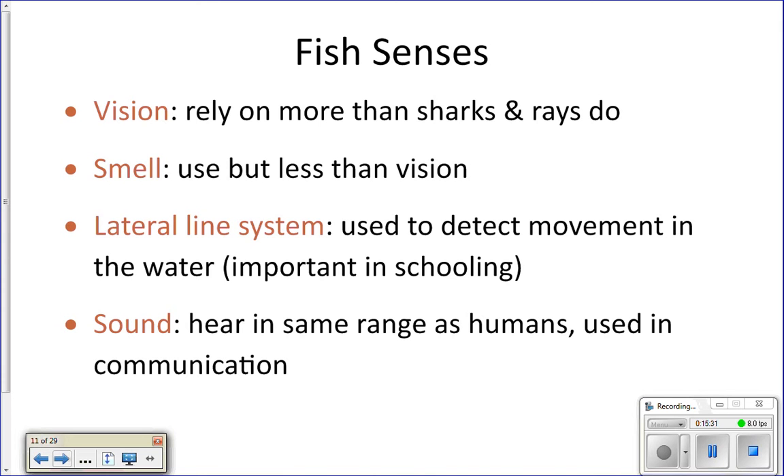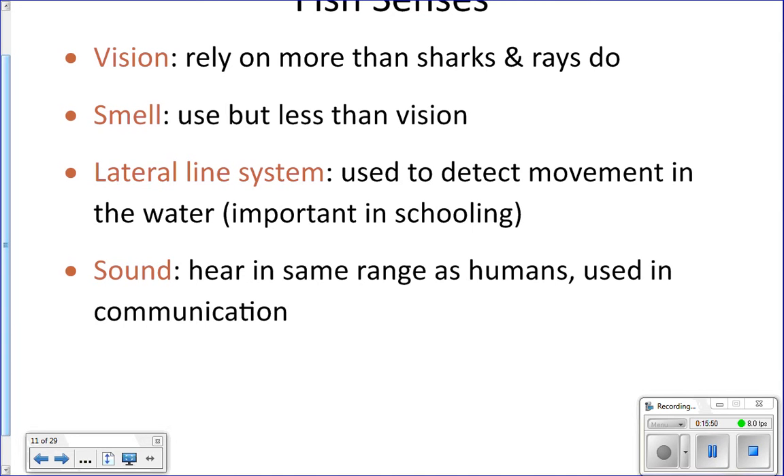The lateral line system — we've talked about that with sharks — is like the sense of distant touch. Fish have that as well, so they can sense things happening outside their bodies, away from them in the water. They also have good hearing; their ears are internal. They actually have almost as good hearing as we do — they can hear pretty much in the same range as we can.